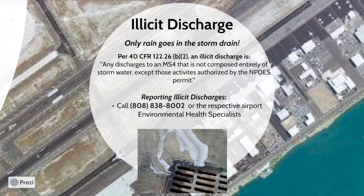Another component of the NPDES program is the identification of illicit discharges. Illicit discharge is defined by the EPA under 40 CFR 122 as any discharge to an MS4 that is not composed entirely of stormwater except as permitted by an NPDES permit. The respective environmental health specialists for each airport are charged with investigating the source and eliminating illicit discharges. However, they need the assistance of everyone at the airport to help identify these problems. If you do see a potential illicit discharge such as the one noted in this picture, please call 808-838-8002 or your respective environmental health specialist.